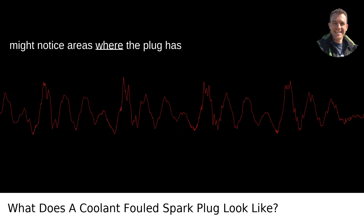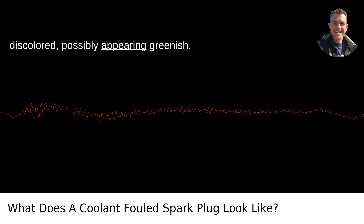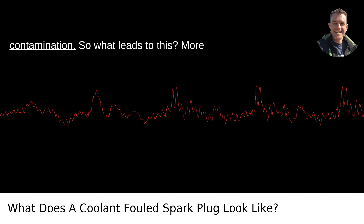Discoloration: You might notice areas where the plug has discolored, possibly appearing greenish, which is a clear sign of anti-freeze contamination.